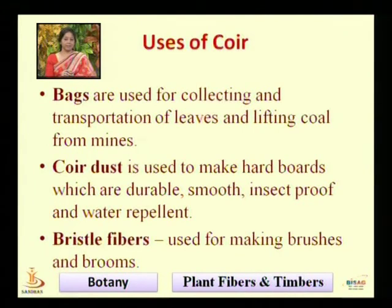Bristle fibers — coir bristle fibers have been made into brushes and brooms.